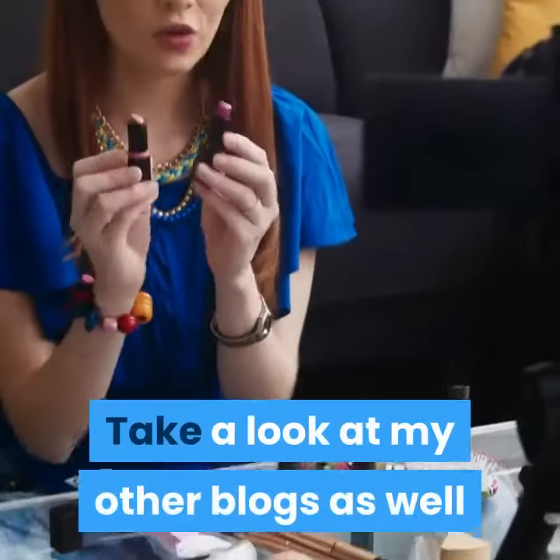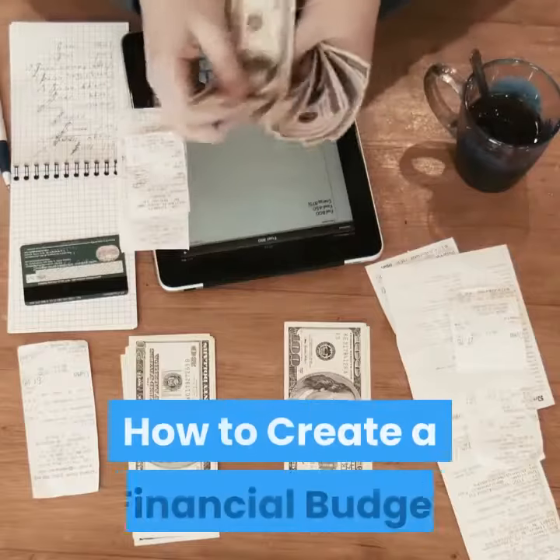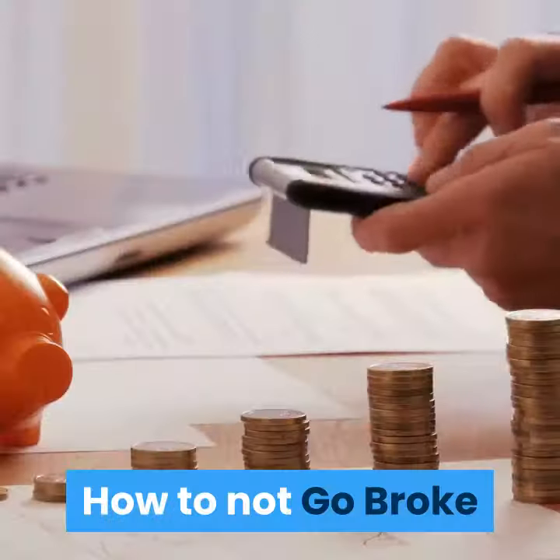Take a look at my other blogs as well: Review Polygon, Legit or Not, How to Create a Financial Budget, and How to Not Go Broke.